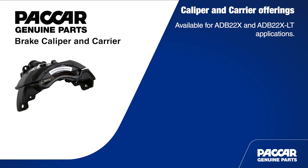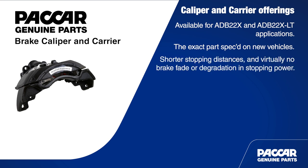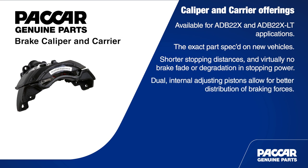Packard Genuine calipers are the exact part that was spec'd on your customer's vehicle when new. So they'll provide superior braking performance, shorter stopping distances, and virtually no brake fade with no degradation in stopping power.